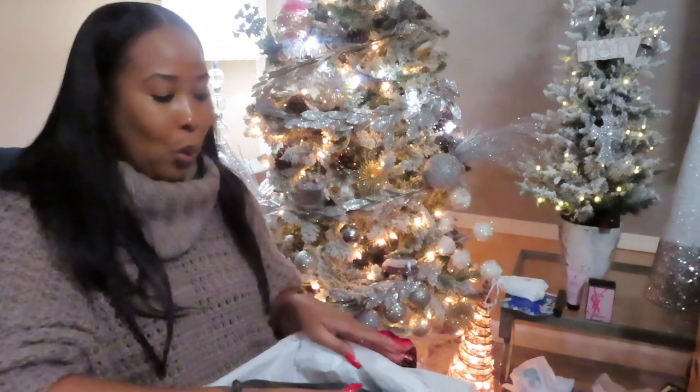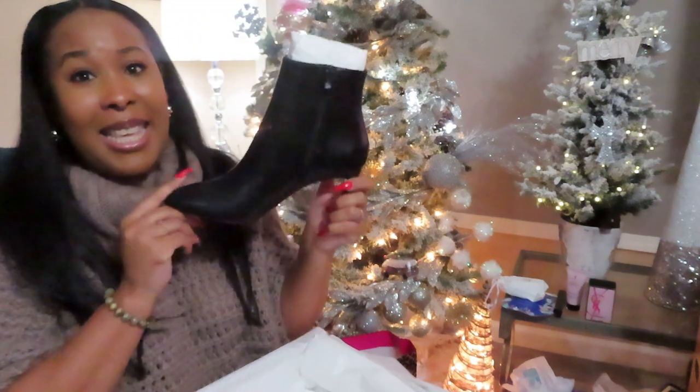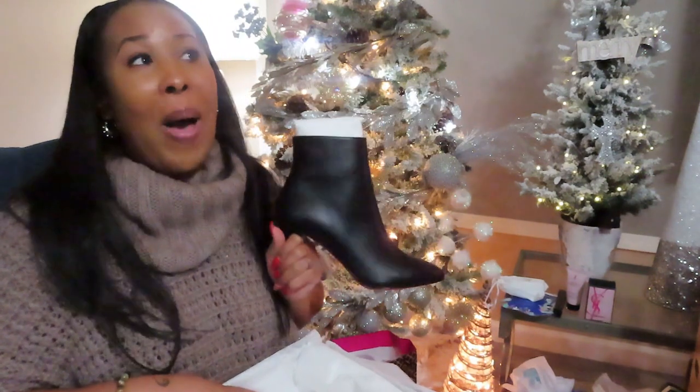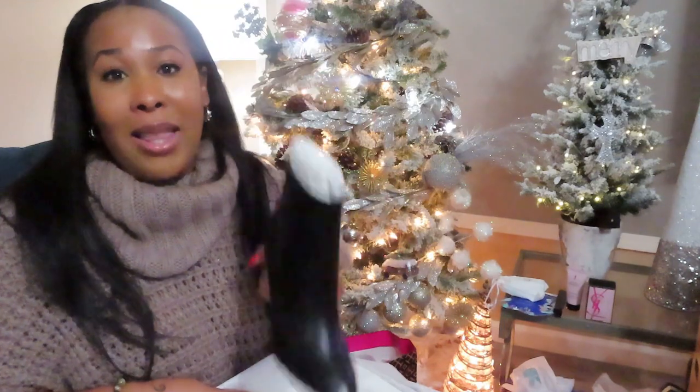Let's see what we have in this box. Ooh, don't do them like that! Yes, for the heeled boots. I'm ready to go out on date night. I'm ready for a girls' night out. I'm stepping with the big dogs. Hey guys, welcome to my channel, Taj Beauty TV.